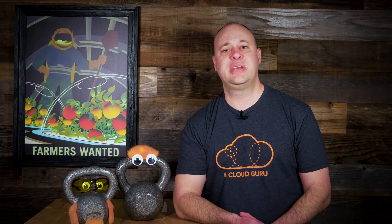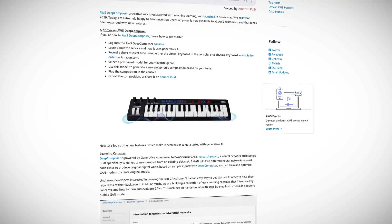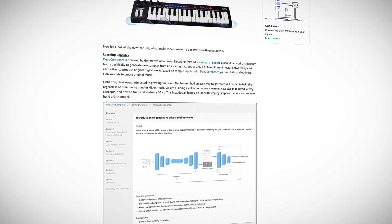Announced at re:Invent 2019, AWS DeepComposer is a creative way to learn about machine learning, specifically generative adversarial networks. With DeepComposer, you can provide your own little musical creation, and a machine learning process will attempt to create a brand new tune inspired by your version. Just like DeepRacer introduced thousands of people to reinforcement learning, DeepComposer is hoping to do the same by giving people an accessible way to learn about generative adversarial networks. GANs, as they're called, are special arrangements of neural networks where one network called a generator is trying tirelessly to produce something worth a darn. The other network called a discriminator is harshly judging the output of the poor generator. Eventually the generator learns what the discriminator likes to see — or hear, in this case — and you'll get this new unique creation born purely from silicon and electrons.